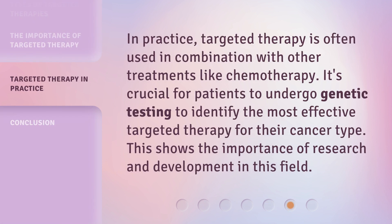In practice, targeted therapy is often used in combination with other treatments like chemotherapy. It's crucial for patients to undergo genetic testing to identify the most effective targeted therapy for their cancer type. This shows the importance of research and development in this field.